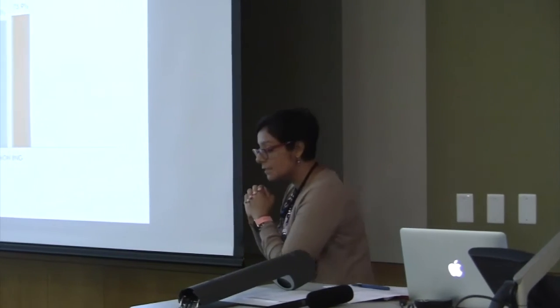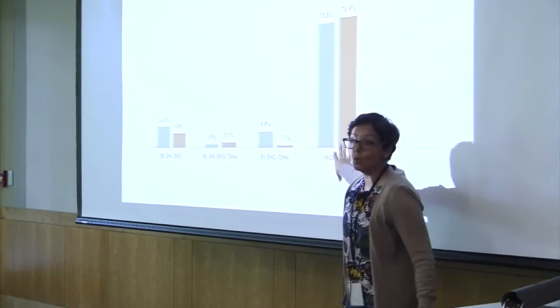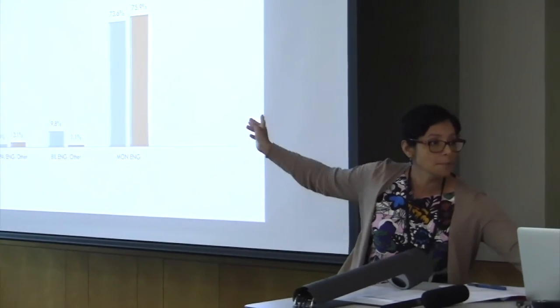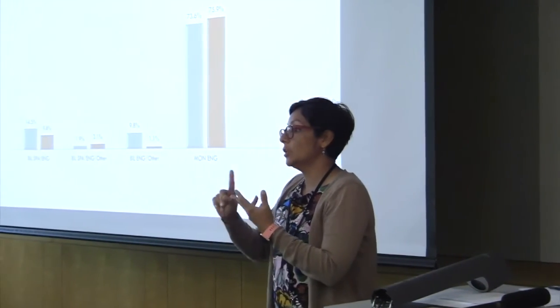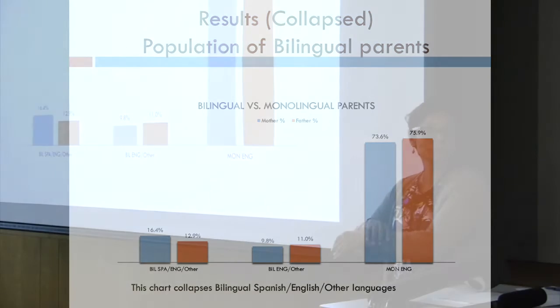What we learned from this result is that the population of bilingual parents — bilingual Spanish-English — is 14.5% for mothers and 9.8% for fathers. Bilingual Spanish and other languages is 1.9% and 3.1%. When we collapse the bilingual Spanish-English and other languages together, we have 16.4% and 12.9%, which is very close to the population of Hispanic students at Baylor.